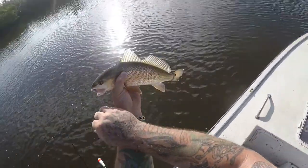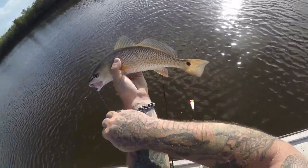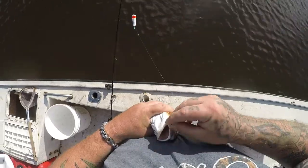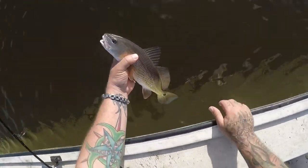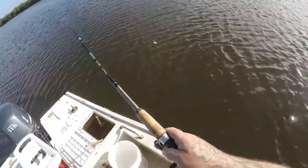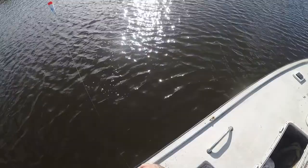I will never complain catching redfish and trout no matter what size they are. It's a gorgeous fish, man. Look at that beautiful fish — nice blue on the tail! This one ain't fighting all that great, probably either a trout or... that's a ladyfish, and he got off. Well, that was the fourth species today, how about that!